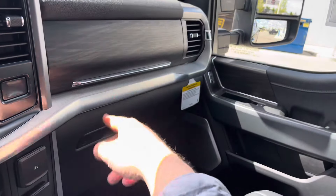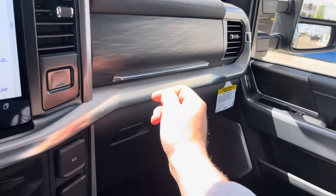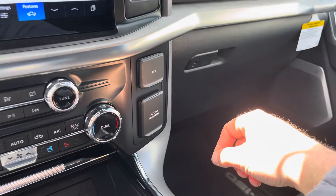Then we've got two glove boxes here — just press this button and you open up the top one, and there's the bottom one as well. We've got a 12-volt power supply as well as an inverted power supply in there — so that's three inverted power supplies total for the truck.